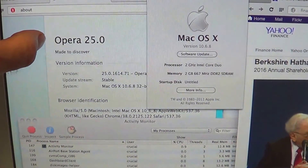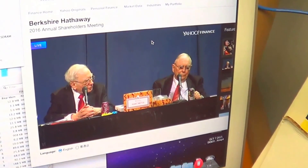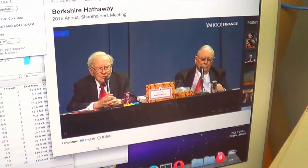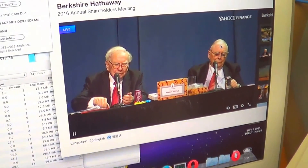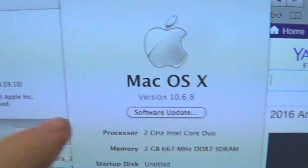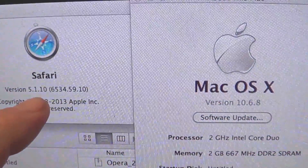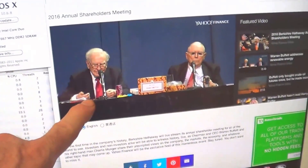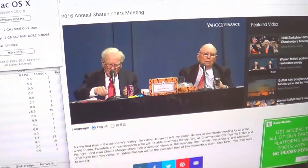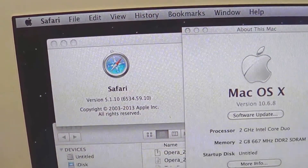Opera is not being updated for security reasons. Here's the version of Safari — the latest one that will run on this machine is 5.1.10. Again, this is 10.6.8, and I've got the same video link running here. It tends to run decently still, but this version is not being updated anymore either.